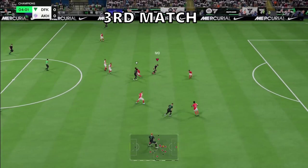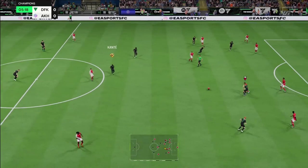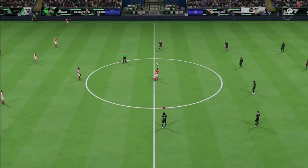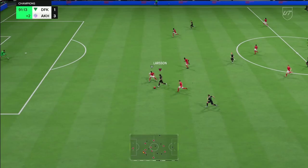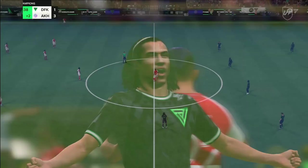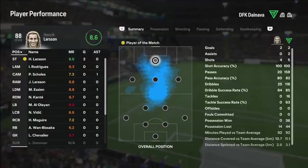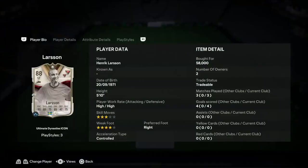On to the final match. Henrik Larsson — he feels really heavy. He's through and scores — there's his goal. I still don't like him too much, but that was a good finish. Henrik Larsson gets through again and finishes it nicely — he finally gets himself another goal. The final match ends with Henrik Larsson scoring two goals and Jordan Larsson not contributing much.